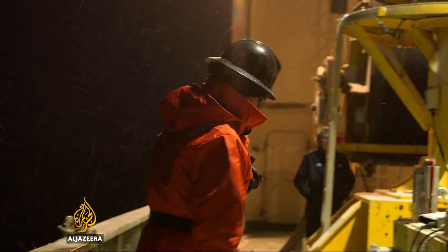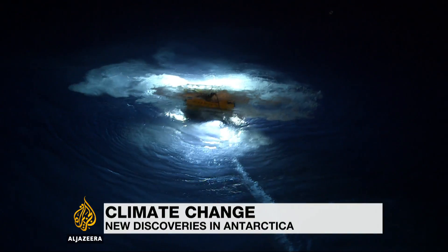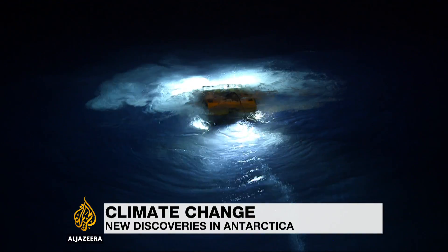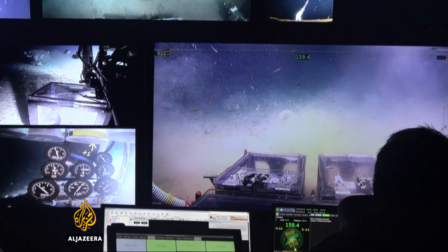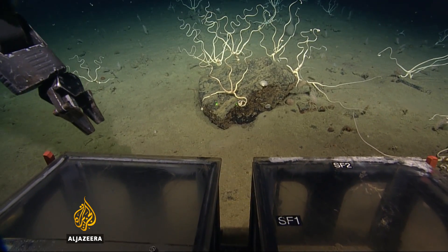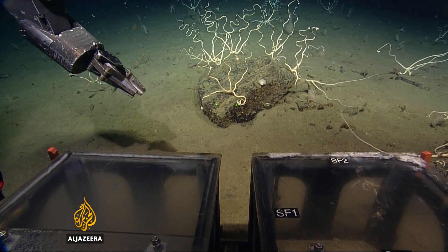It's minus 15 Celsius outside, and the seawater is also well below zero. That doesn't stop this team of biologists launching a $5 million robotic submarine and dropping it down 700 metres to the ocean floor near the coast of West Antarctica.